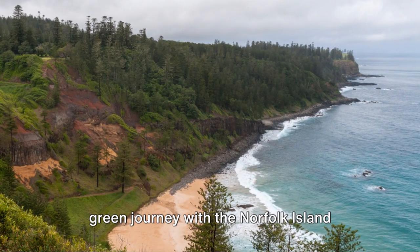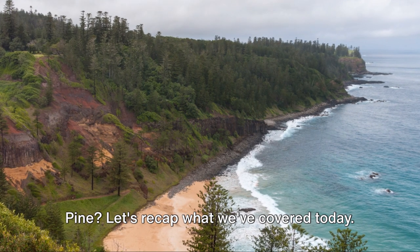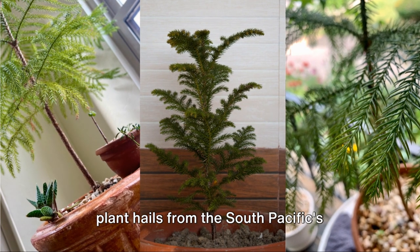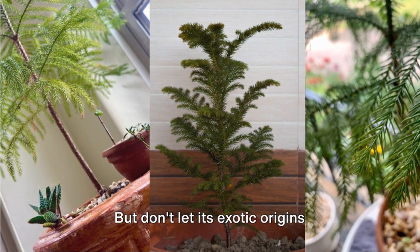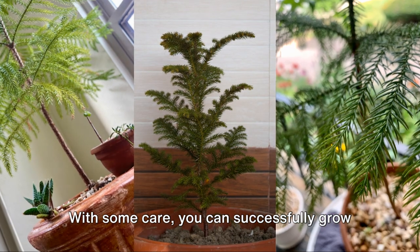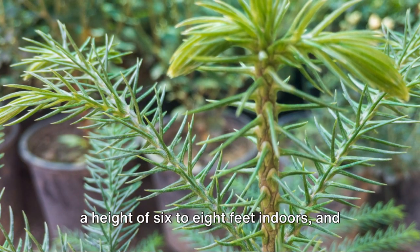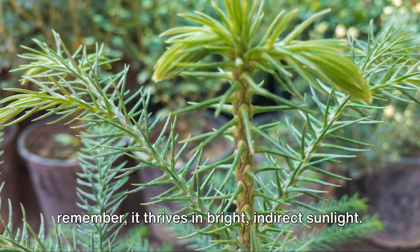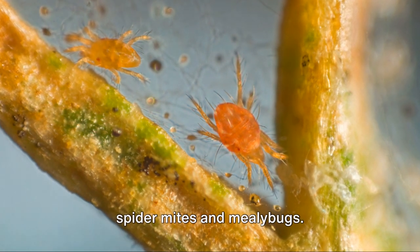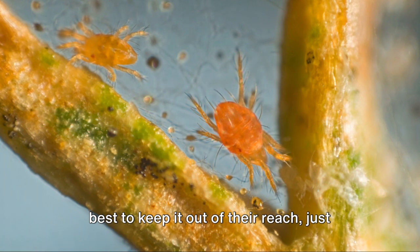Are you ready to embark on this green journey with the Norfolk Island pine? Let's recap what we've covered today. This beautiful, pyramid-shaped plant hails from the South Pacific's Norfolk Island. With some care, you can successfully grow it indoors. Expect your Norfolk Island pine to reach a height of 6 to 8 feet indoors. It thrives in bright, indirect sunlight. Keep an eye out for pests, particularly spider mites and mealybugs. And although it's not toxic to pets, it's best to keep it out of their reach, just to be safe.